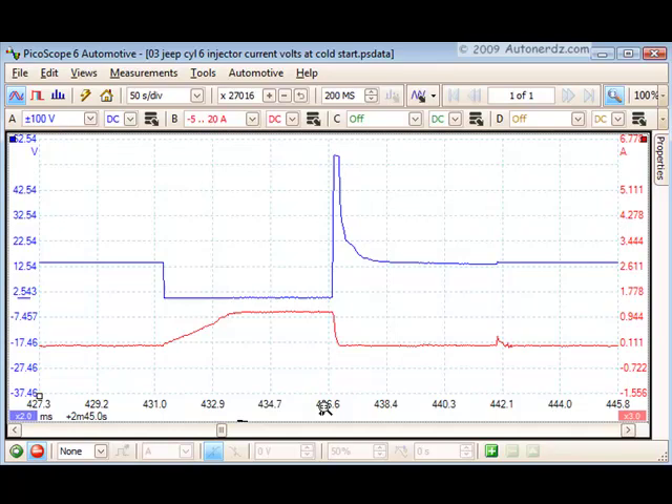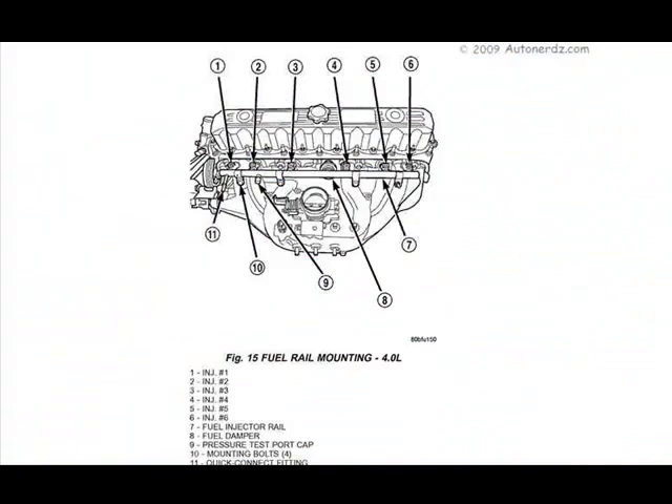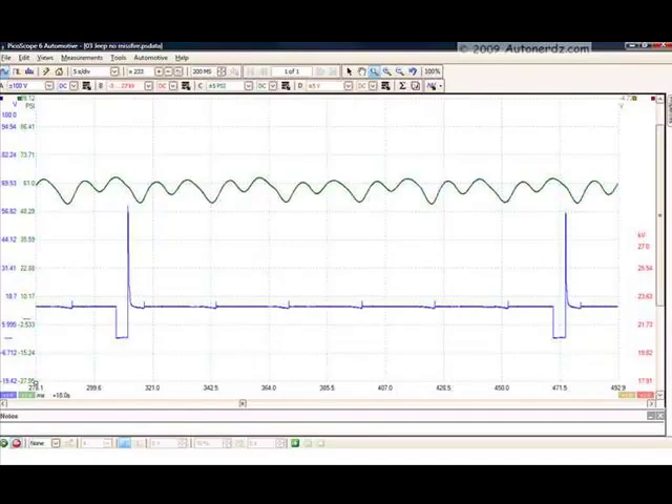But how do we know the injector is flowing as it should? This is a returnless fuel system — the fuel inlet is at the front of the rail and the number six injector is at the rear. If there was any debris in the fuel system it's likely to find its way to that number six injector. So we put a pressure transducer on the fuel pressure test port and then looked at number six injector voltage for reference. Here we have a little more than one full cycle and we can see the pressure drop for each injector — they seem to be consistent.